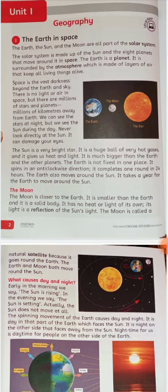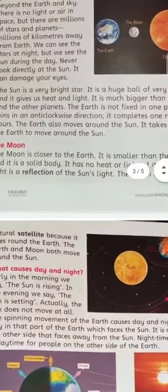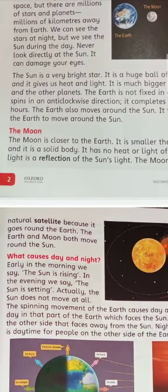The Moon is closer to the Earth. It is smaller than the Earth and it is a solid body. The Moon has no light and no heat of its own — what we see is the reflection of the Sun on the Moon. The Moon is called a natural satellite because it goes around the Earth. The Earth and Moon both move around the Sun.